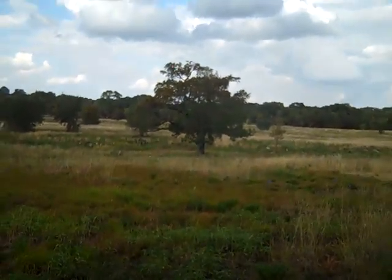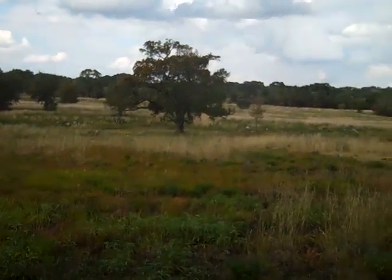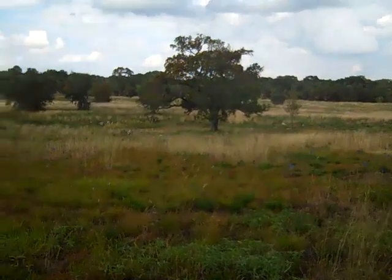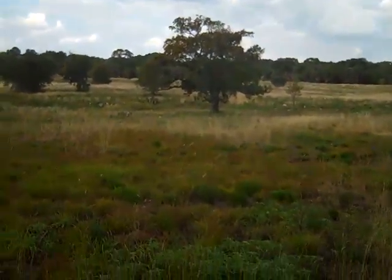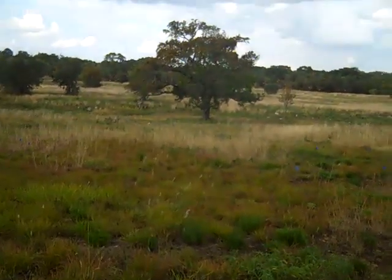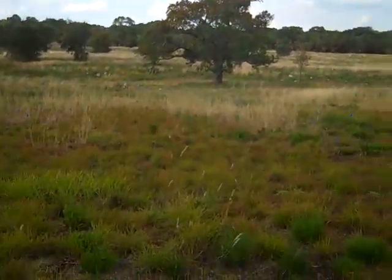We're doing a time lapse of this area because this summer we did a prescribed burn here in order to encourage more native growth, clear out some of the invasive grass that had begun to creep in here in this area, and also to encourage a little bit better of a wildflower display for next spring.